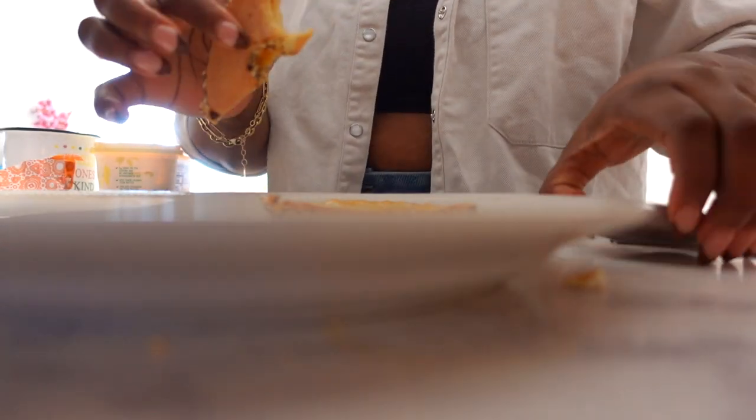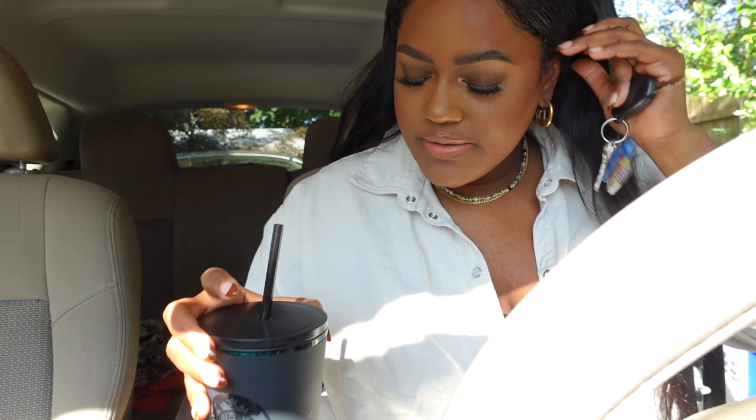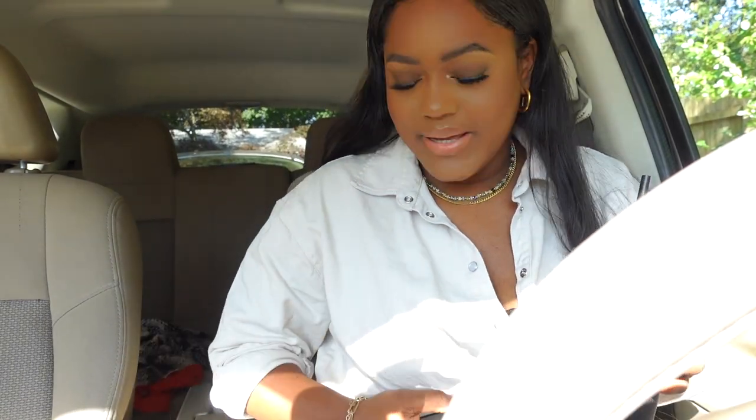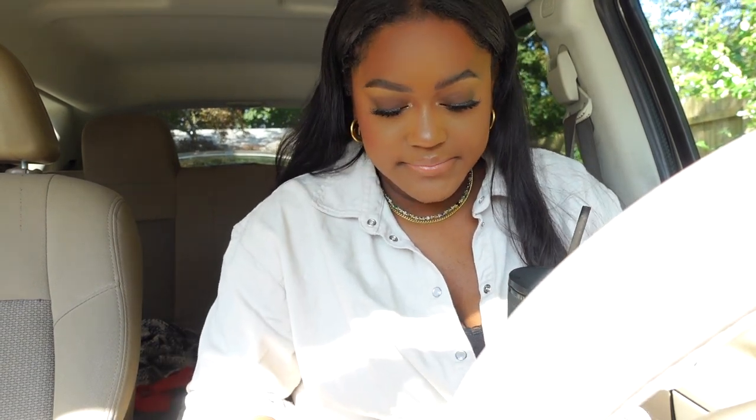All right, let's try this gluten-free bagel — pretty good! I'm finally leaving the house. I made my iced coffee — it's delicious. Let me pull up GPS and see. Hopefully there's no traffic because that's the only thing that would make this trip longer than it needs to be. I'm going to the Woodbury outlets.